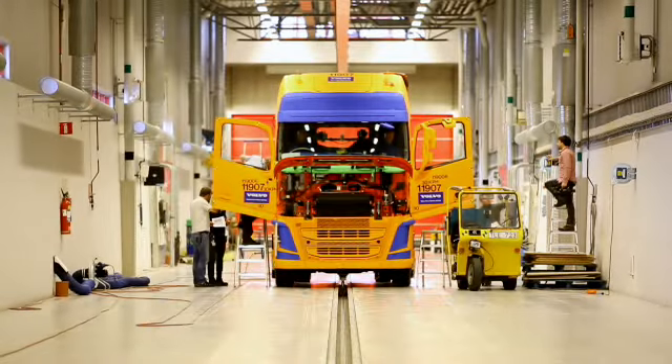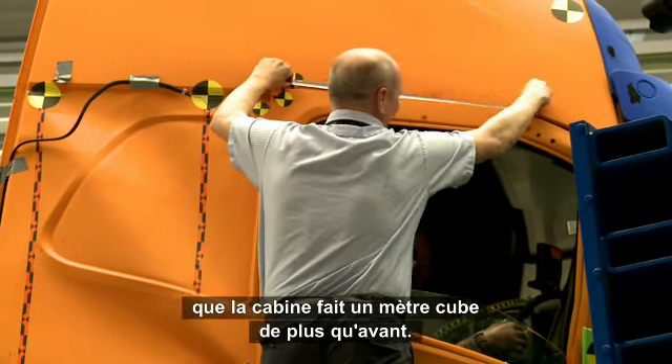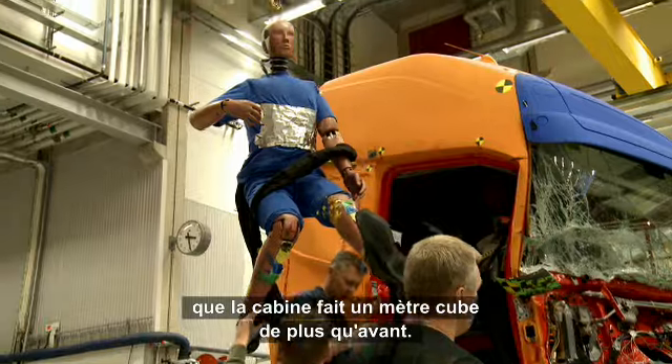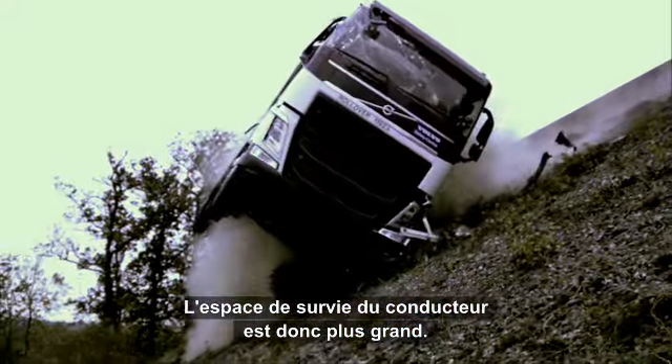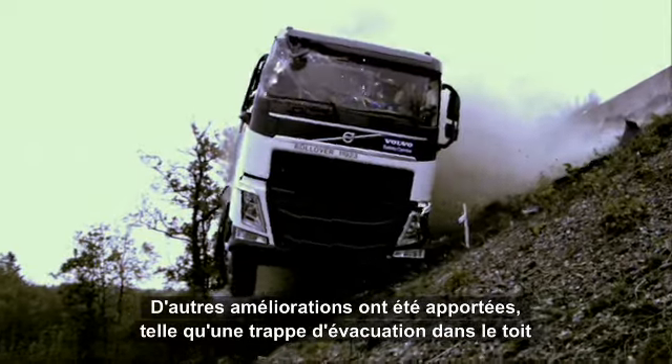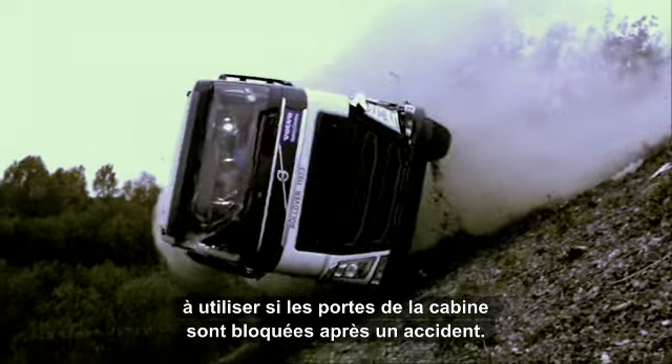Functional design is key when it comes to safety. One of the main improvements in the new Volvo FH series is that the cab is one cubic meter bigger. This means that the survival area for the driver is also bigger. Other improvements include an escape hatch in the roof, which can be used if the cab doors are blocked after impact.